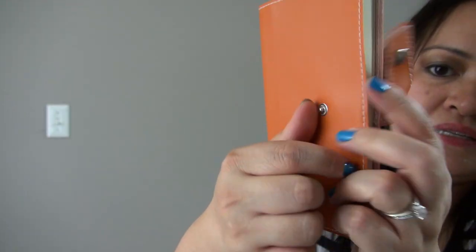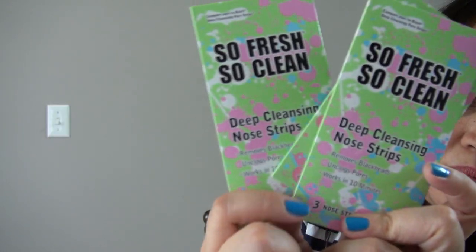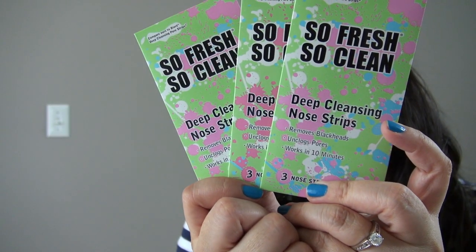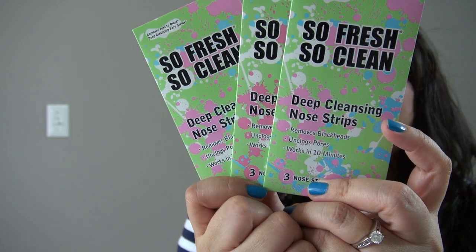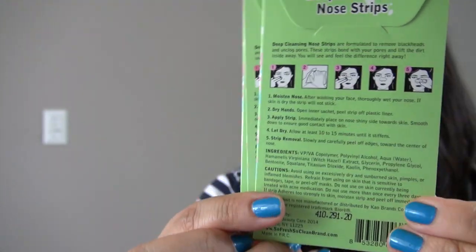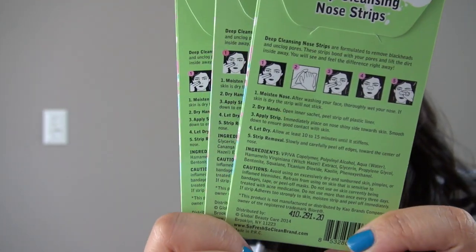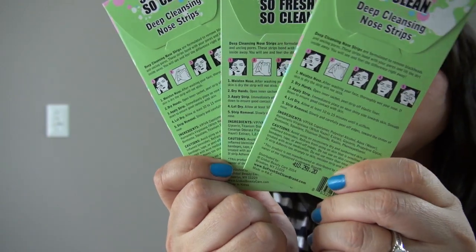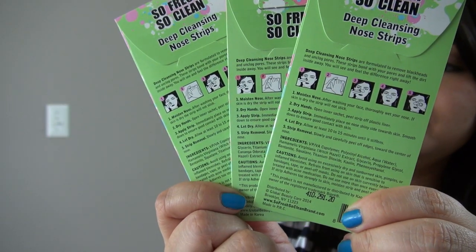I also bought the So Fresh So Clean nasal strips — these come three to a pack. I'd seen these back in January but didn't need them at the time. They are made by Global Beauty Care, the same makers as the argan oil wipes, and they work like the Biore strips that you put on your nose — it hardens and removes the gross stuff.